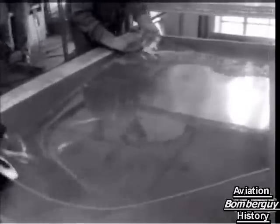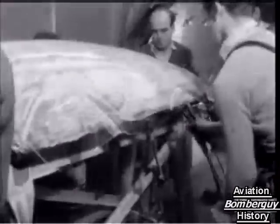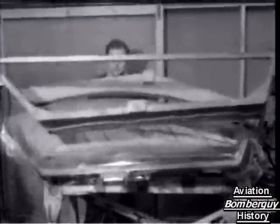Here's a sheet of perspex being prepared for moulding into a cockpit canopy. Many of the 150 people employed at Slingsbury are themselves trained glider pilots.